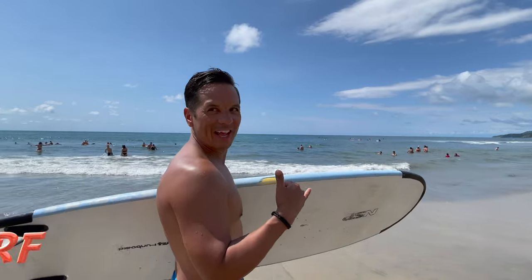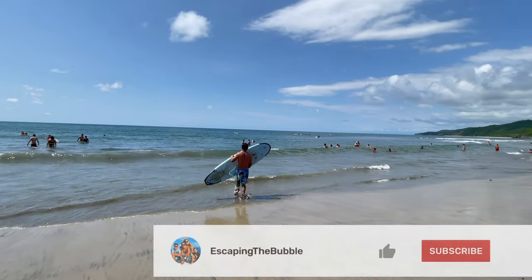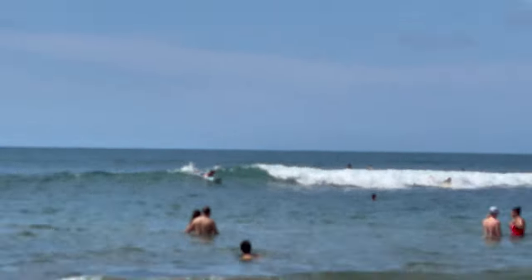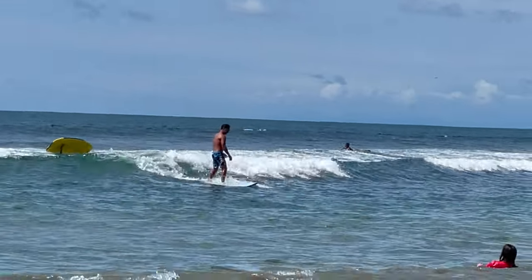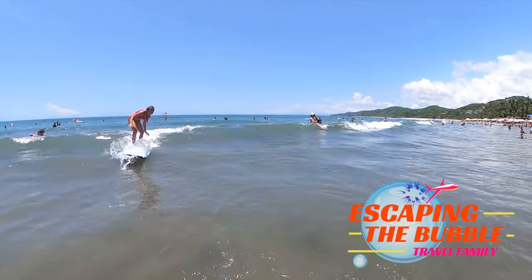Grab a board and surf Sayulita! Sayulita's main surf break is off the center of the beach. The waves are pretty consistent each day. Obviously this wasn't the biggest wave of the day, but I was happy I could still catch a wave because it has been a while since I've surfed. Off to the left is a great spot for beginners and kids.